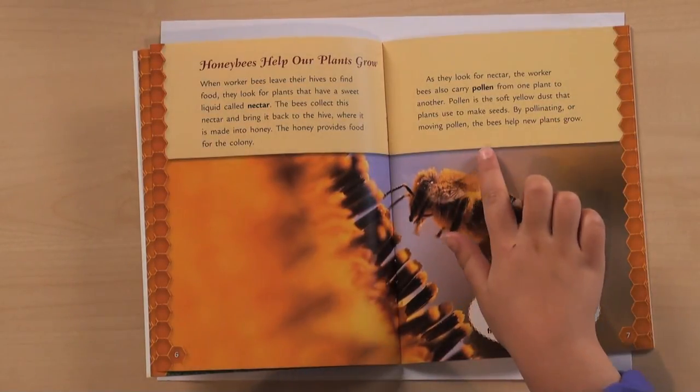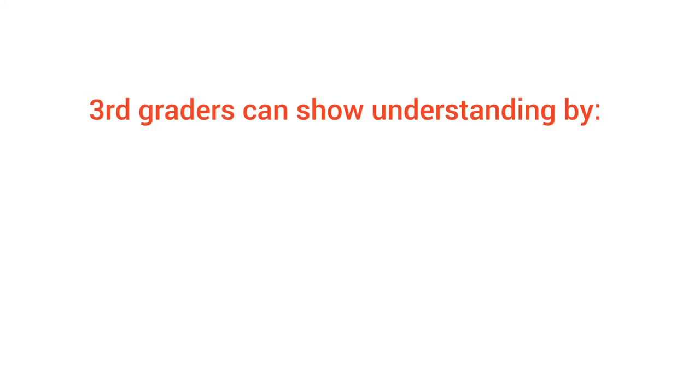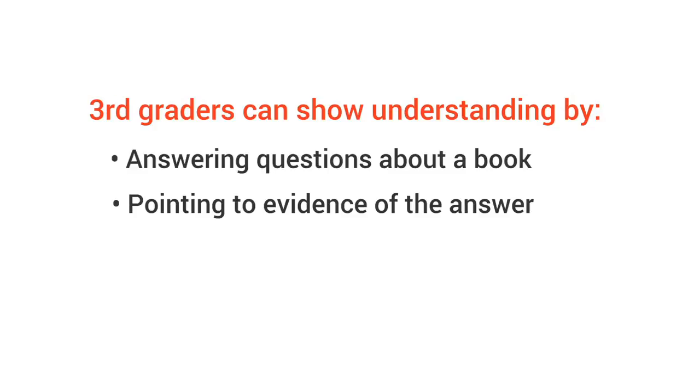By pollinating, or moving pollen, the bees help new plants grow. So how do you know if your child understands what they're reading? Well, come summer, third graders can show understanding by answering questions about a book, and by pointing to evidence of the answer.